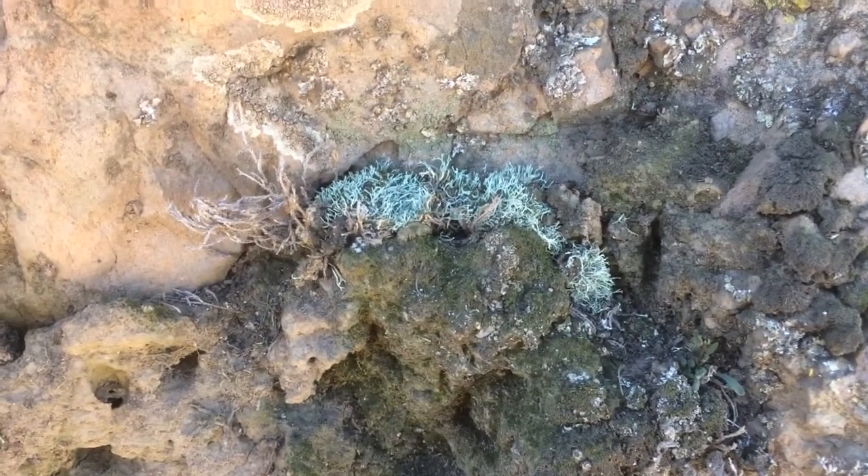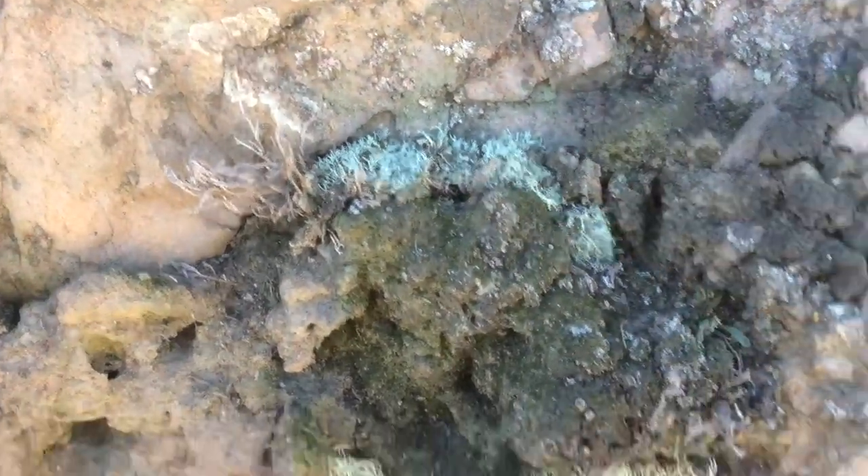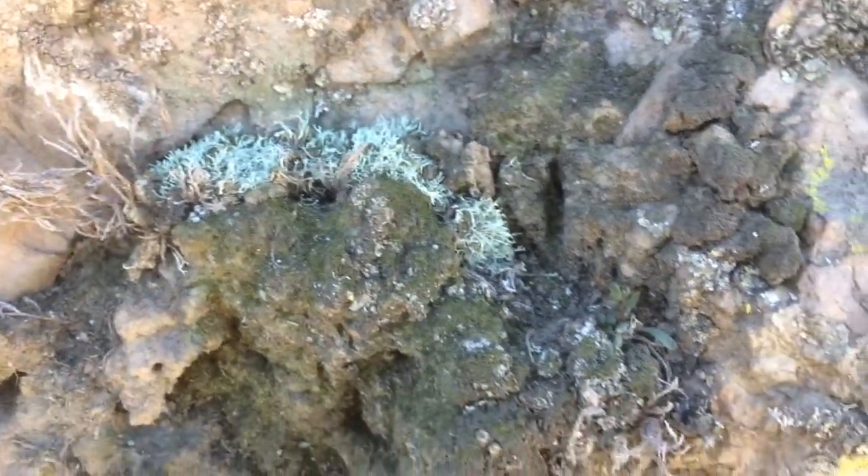Here you can see an example of some good restoration. These guys were put in cracks, and we're beginning to see some fines — dirt and sediment beginning to accumulate around them, and they're starting to cement in. That's great.